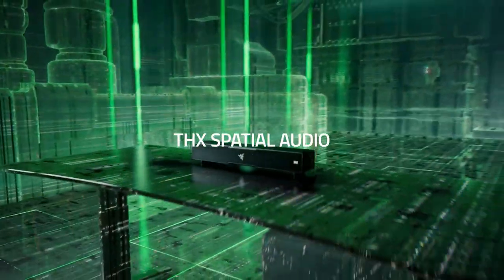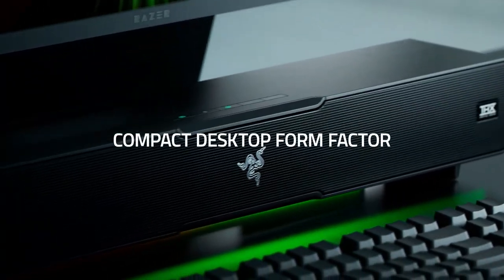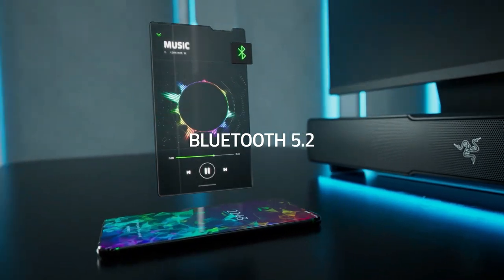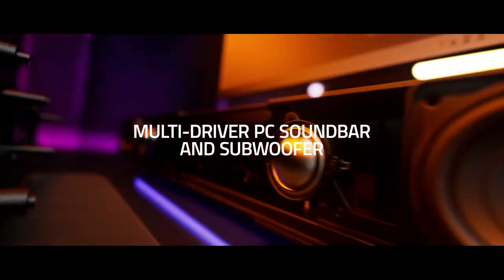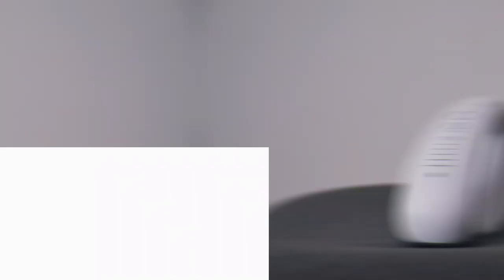The Razer Chroma integration provides a fully customizable RGB experience and immerses you in the game like never before. Packed with two full-range drivers, a down-firing subwoofer, and more, this all-in-one sound system is designed to provide full-range, high-fidelity sound that elevates your audio experience.